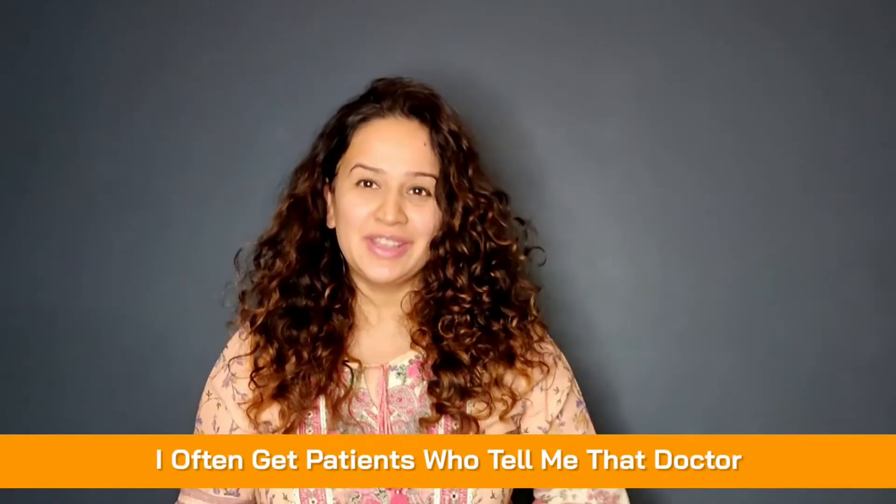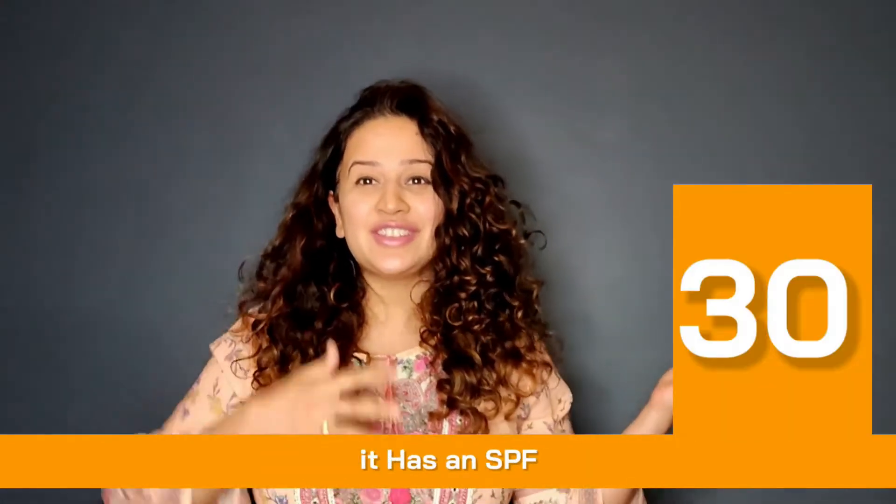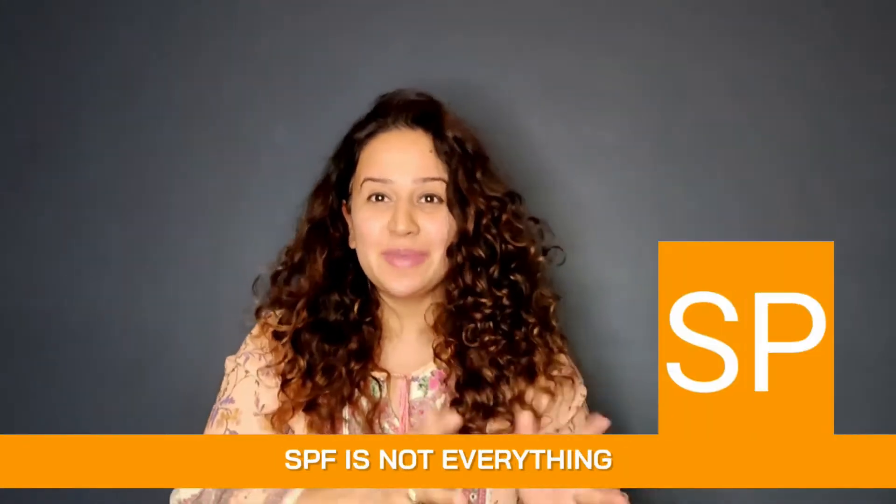I often get patients who tell me: 'Doctor, I apply sunscreen regularly — it has an SPF of 30 or 50 — and I'm still tanning. Why is this happening?' So we need to understand that SPF is not everything. SPF stands for sun protection factor.